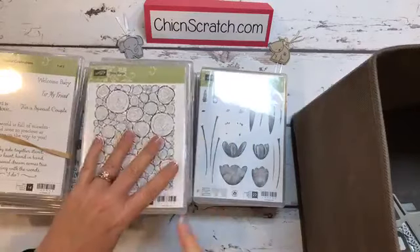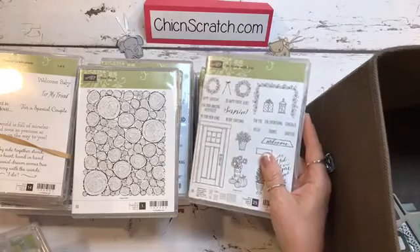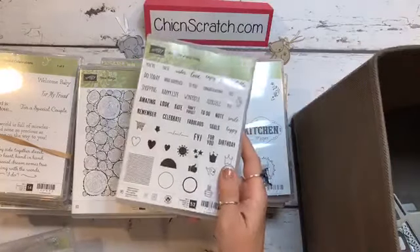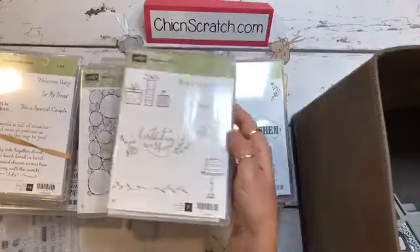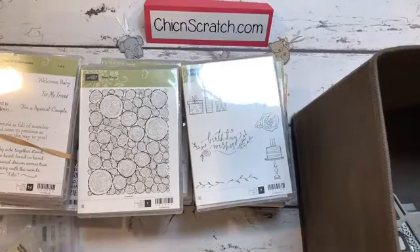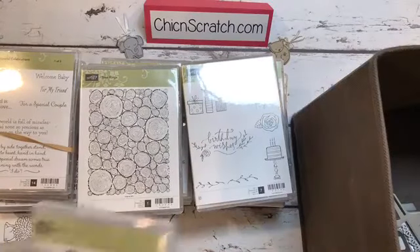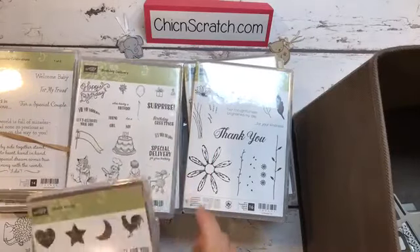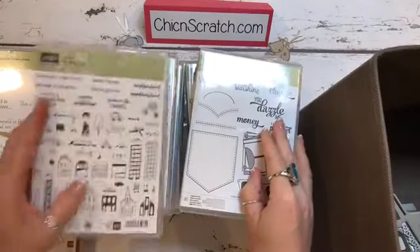And Three Rings — I think that's it. Now I'll show you really quickly some of the ones I pre-ordered. This is not all of them. At Home with You. Label Me Pretty. Tabs for Everything — we're using this one tonight. Happiest of Days — this is the one I told you I was obsessed with. A Little Wild — we're using that one tonight. Daisy Delight. Birthday Delivery. Wood Words. You're Delightful. Pocket Full of Sunshine. And In the City. Those are all my stamps.